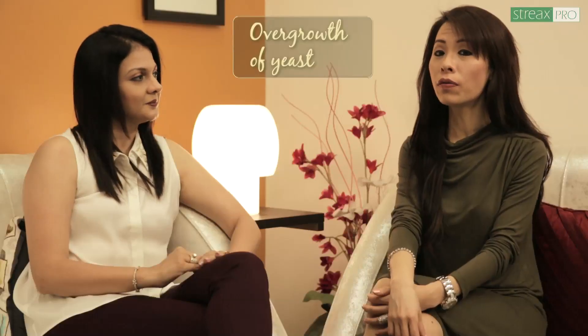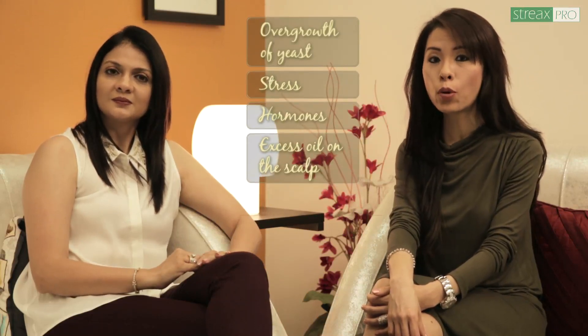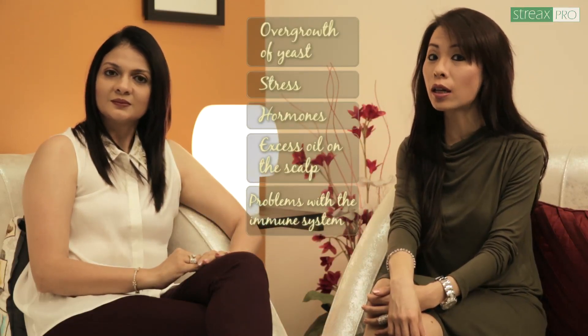Dandruff is usually caused by a number of things, including dry skin, sensitivity to hair products, and skin conditions such as psoriasis, seborrheic dermatitis, or eczema. The overgrowth of yeast can also cause dandruff. Stress, hormones, too much oil on the scalp, or problems with the immune system can cause this overgrowth.